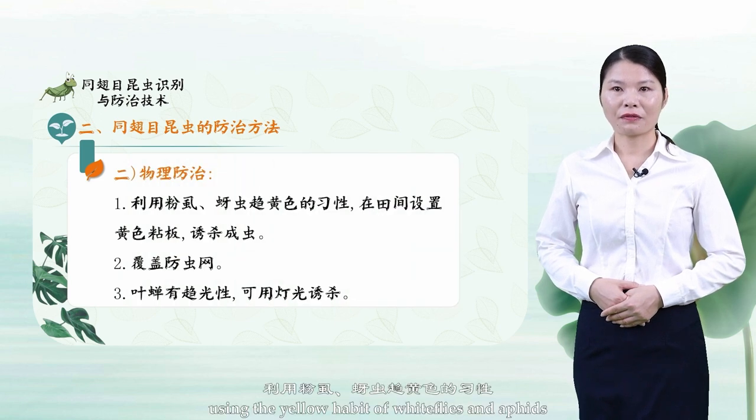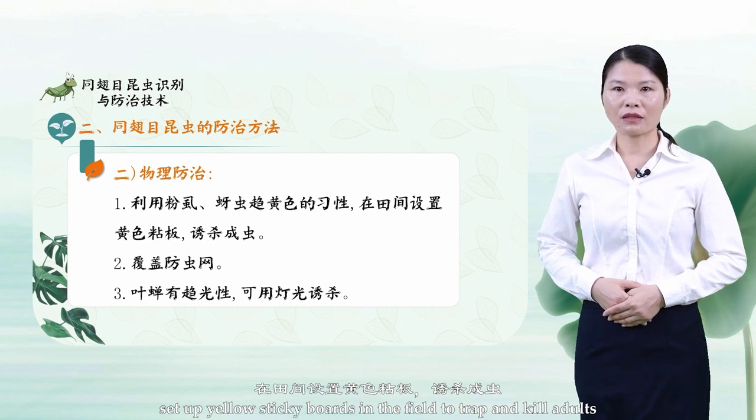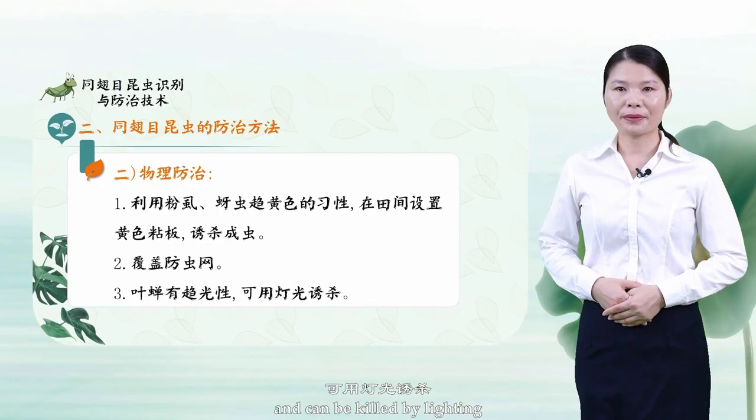Number 2: Physical control. Using the yellow-attraction habit of whiteflies and aphids, set up yellow sticky boards in the field to trap and kill adults. Cover crops with insect-control nets. Leafhoppers have phototaxis and can be killed by lighting traps.